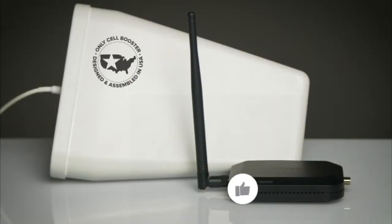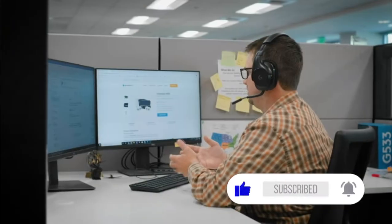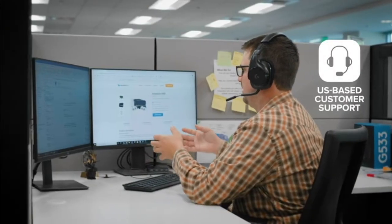It's the only booster designed and assembled in the USA, backed by a two-year manufacturer's warranty and supported by U.S.-based customer service. The HiBoost Home Studio Lite — a better value for better cell signal.